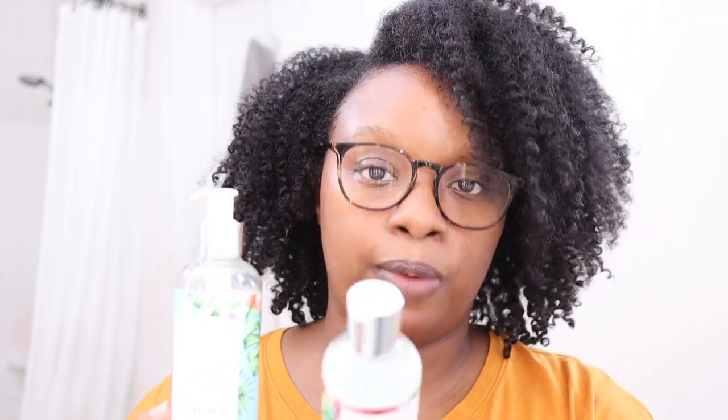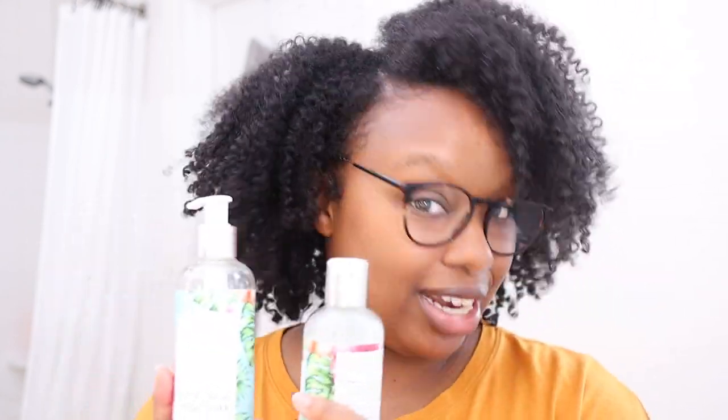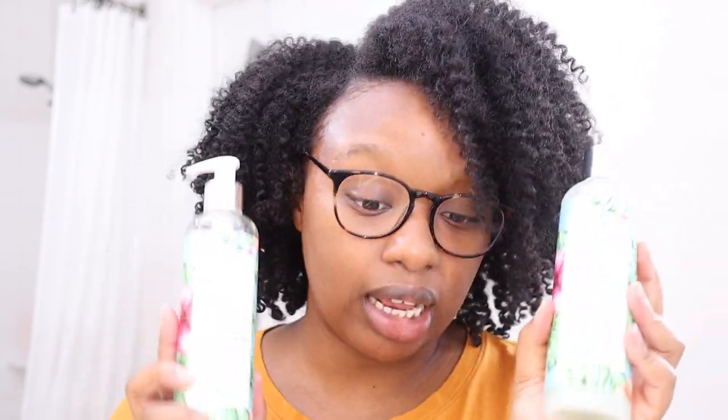For the shampoo and conditioner — I like them and I will continue using them. For the conditioner, it is a true rinse-out conditioner. If you want something to soften your hair without weighing it down, or if you're just looking for a slippery rinse-out conditioner, you'll love this. If you're looking for a deep conditioner, this might not be for you. For the shampoo, it's a good shampoo — my hair did not feel stripped. The only thing I didn't prefer was the jelly consistency — I was spilling it everywhere. But once I just applied it directly to my hair instead of my hand, I was fine.